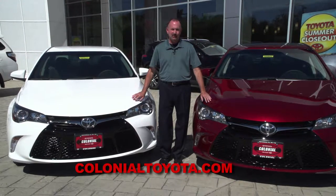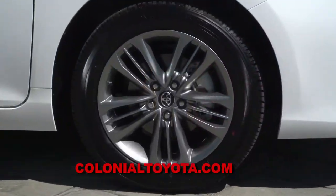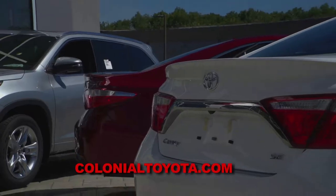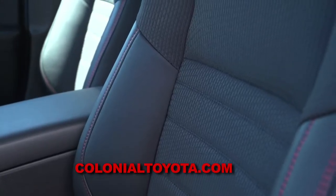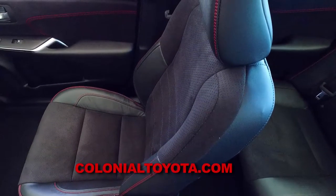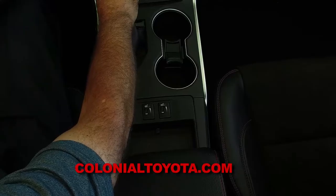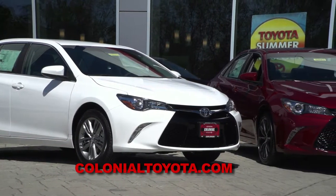With the Camry SE and XSE, these are the sportier versions of the Toyota Camry. The SE comes with 17-inch wheels; the XSE gets 18-inch alloys. Both have a spoiler. The SE has sport fabric soft-tex trim seats, which are really nice, but the XSE steps it up with sport leather-trimmed ultra-suede seats and heated seats. Both trims give you a firmer sport suspension.